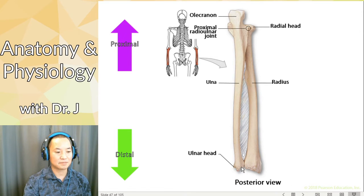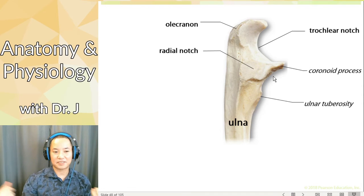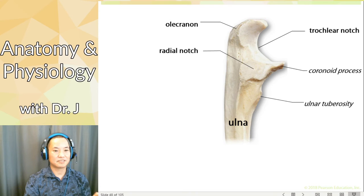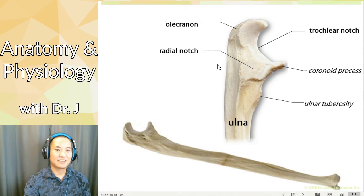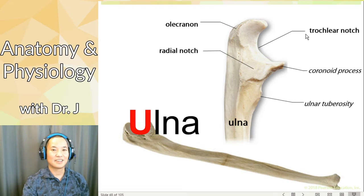Let's talk about other structures. Here we have the olecranon and the radial notch, and this part right here is the trochlear notch. If I just show you a picture of any bone, what's a dead giveaway to identify the ulna? I look for the trochlear notch. The trochlear notch has that sharp curve — I think it looks like a shallow U. What bone starts with U? I look for the U and that's the ulna. If I see a trochlear notch shaped like a U, it's probably the ulna.